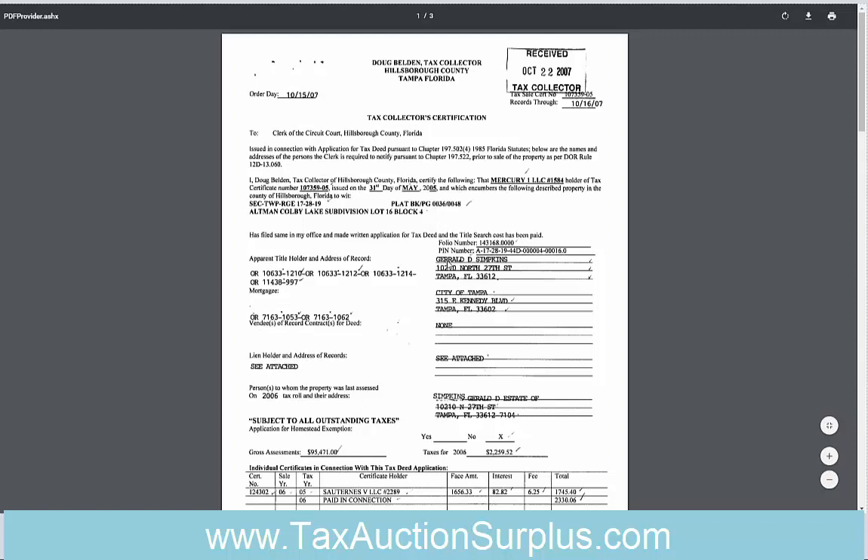That owner information is very important because you don't want to look at the property appraiser website for this property right now, since it's a different owner. This was a sale that happened in 2008, so the owner of the surplus is whoever was the owner of the property at that time, and this is the best way to find out that information.